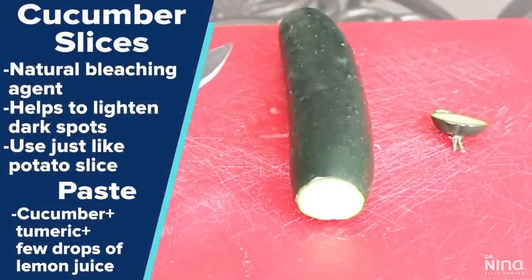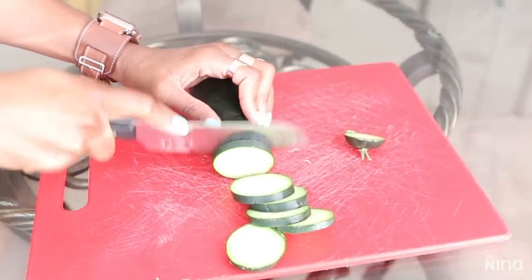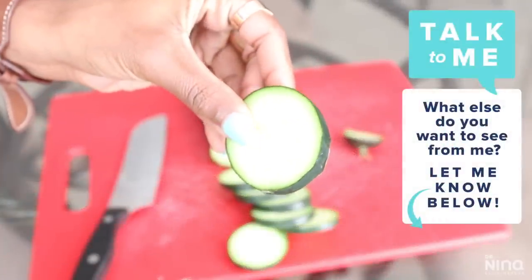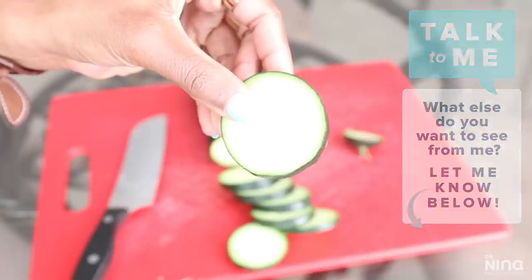My next quick remedy is the cucumber. I usually roll with what I have available, so if I have potatoes or cucumbers I roll with either one. The cucumber is also great and can be used just like the potato because it has a natural bleaching agent as well. I find cucumbers to be particularly cooling and calming to my skin and they help with skin discolorations. A little known fact is that cucumber also really helps with odor, alleviating smells that especially come around this warmer time of year.